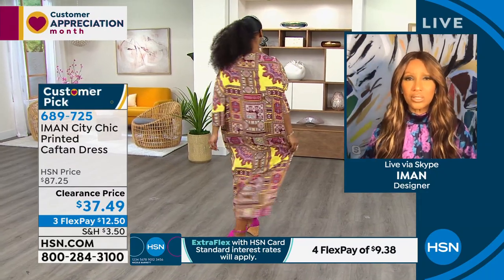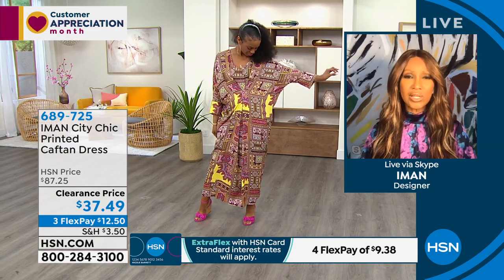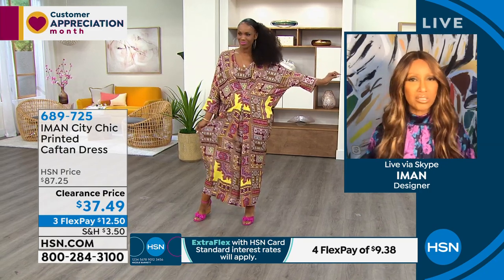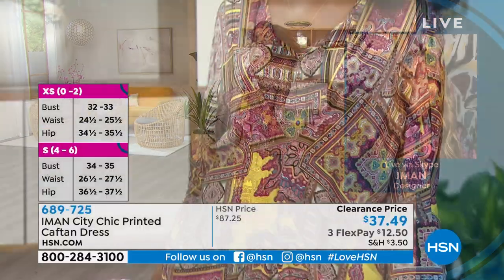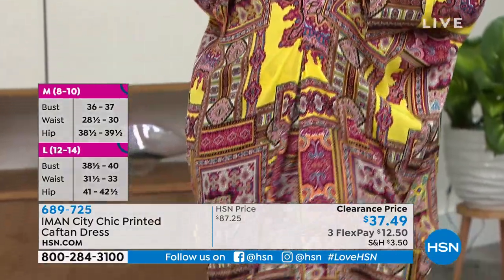I haven't met a caftan that I didn't love. I have close to 200 caftans in my closet — from designers to my own. What I love about a caftan, and specifically this one, is that it really mimics a caftan dress because you can belt it if you wanted to. And I love a plunging neckline on a caftan.